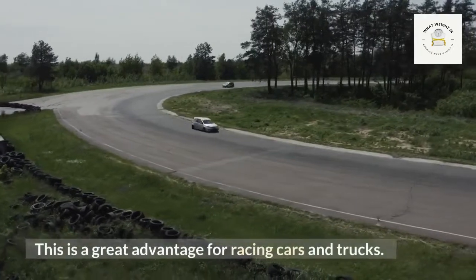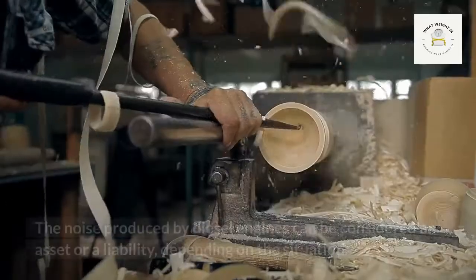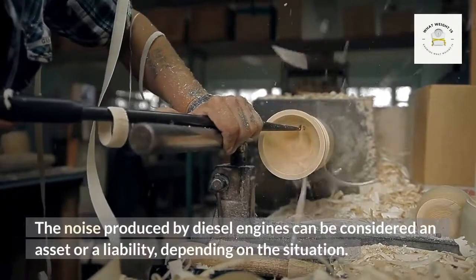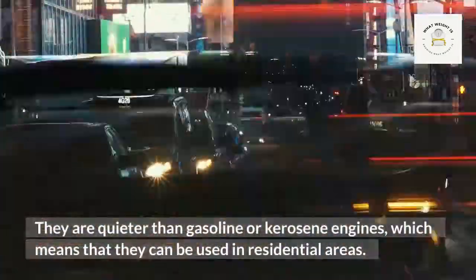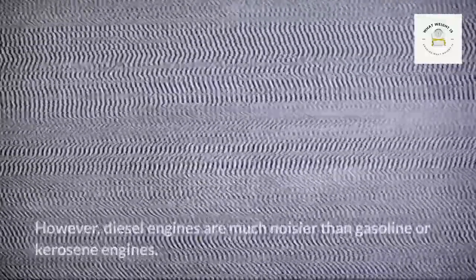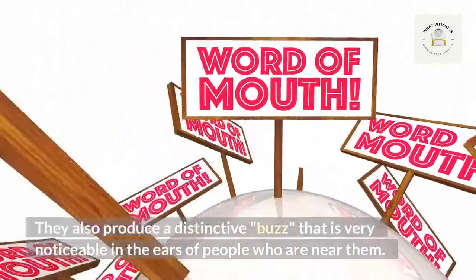This higher power-to-weight ratio is a great advantage for racing cars and trucks. Regarding noise, diesel engines can be considered an asset or a liability depending on the situation. They produce a distinctive buzz that is very noticeable to people who are near them, and their noise level differs from gasoline or kerosene engines depending on conditions.